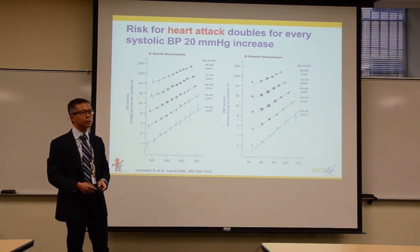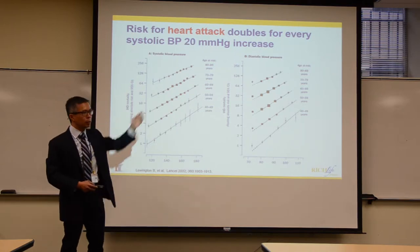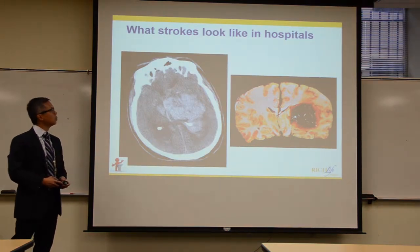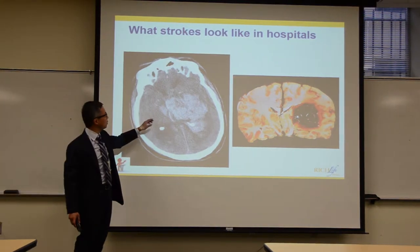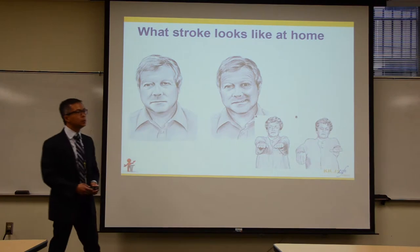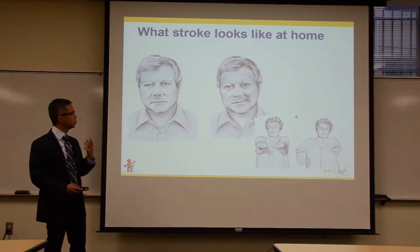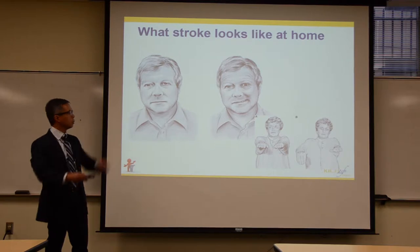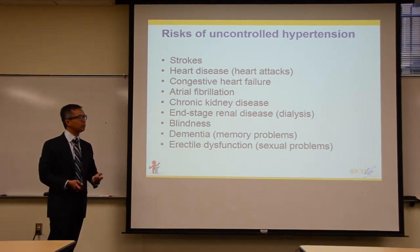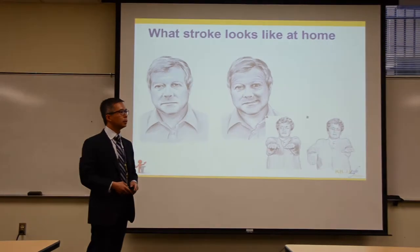The same relationship holds for cardiovascular disease — the higher your blood pressure, the higher your risk for a heart attack in a linear way. A stroke means you can't move one side of your face, you might have memory problems, your arm might be weak, difficulty walking. It's life-limiting — and it's preventable when treated early on.